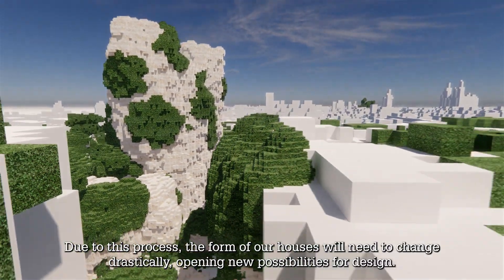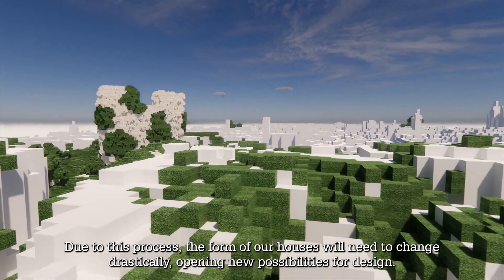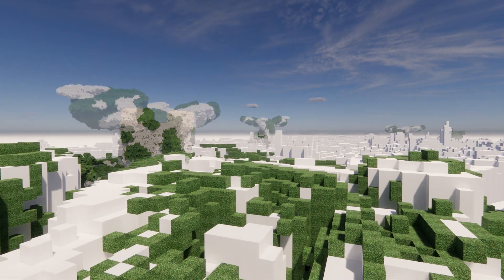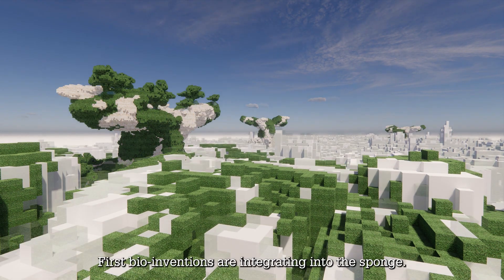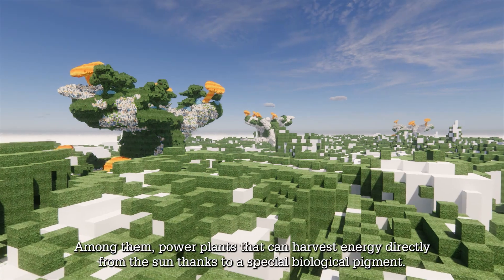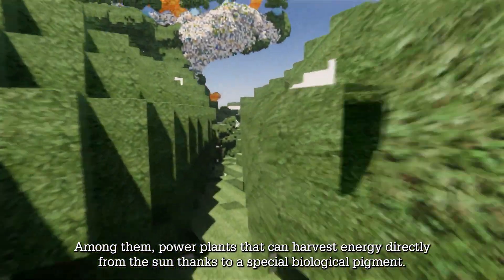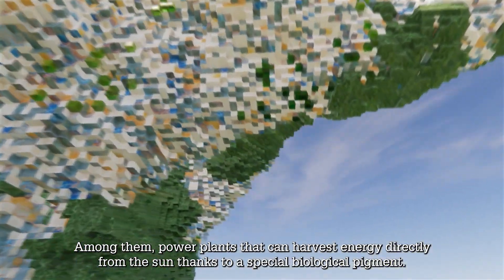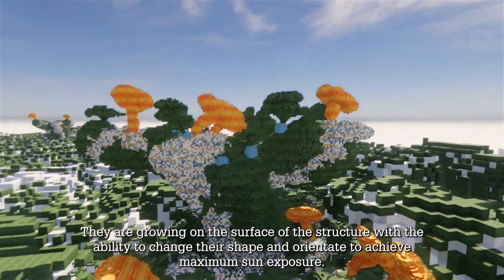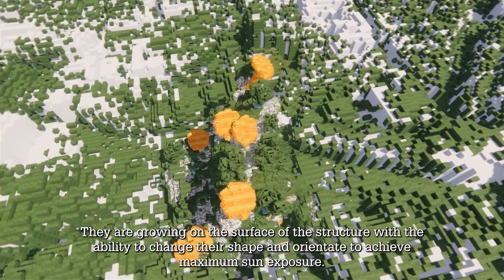Due to this process, the form of our houses will need to change drastically, opening new possibilities for design. First bio-inventions are integrating into the sponge, among them power plants that can harvest energy directly from the sun thanks to a special biological pigment. They are growing on the surface of the structure, with the ability to change their shape and orientate to achieve maximum sun exposure.